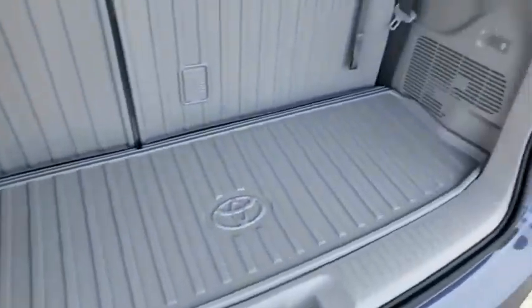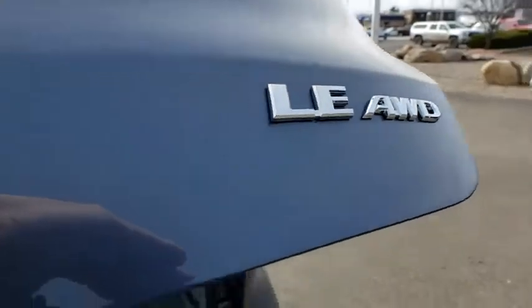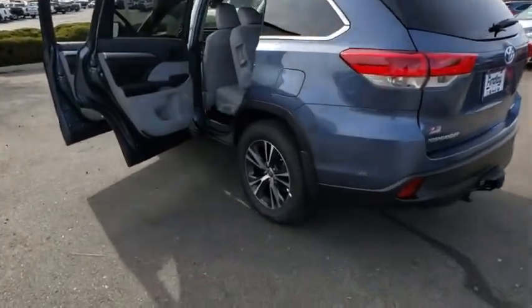This vehicle has less than 100 miles. Here are some of this vehicle's great options: tow hitch, traction control, power liftgate, dual airbags, alloy wheels, power steering, four-wheel disc brakes, CD player, fog lights, electronic stability control.